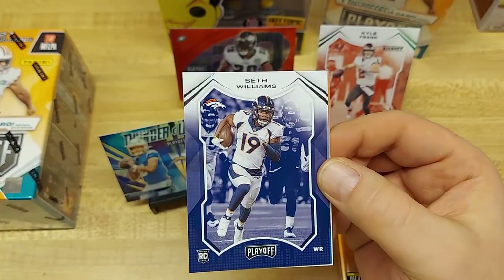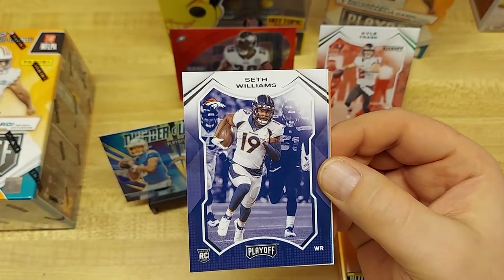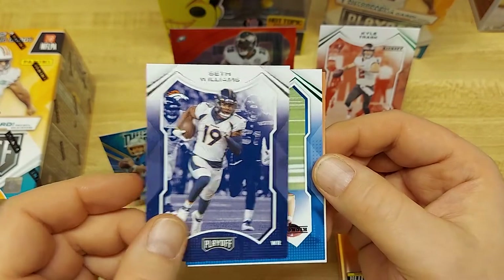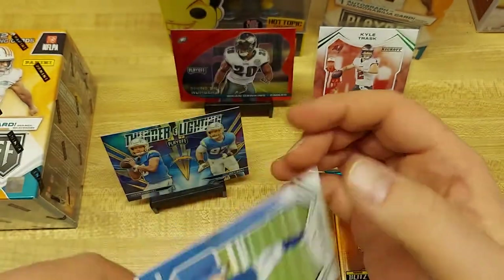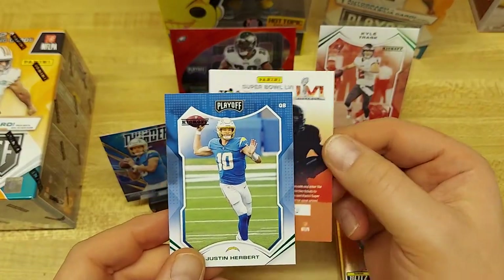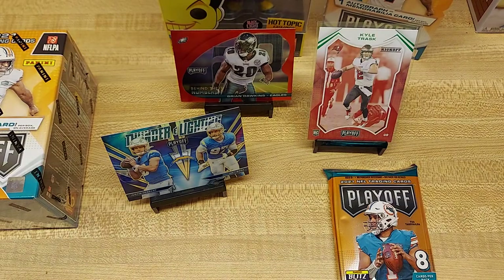We got Jones, Seth Williams — that must be a big rookie class you're pulling from on this set. We got a green kickoff this time of Herbert — might be another $2 card, probably only like a dollar. But with it being green, you might have a bit of an uptick, especially with Herbert doing decently for himself. It's been a Herbert box — it would have been even better last year if we got the Herbert box.